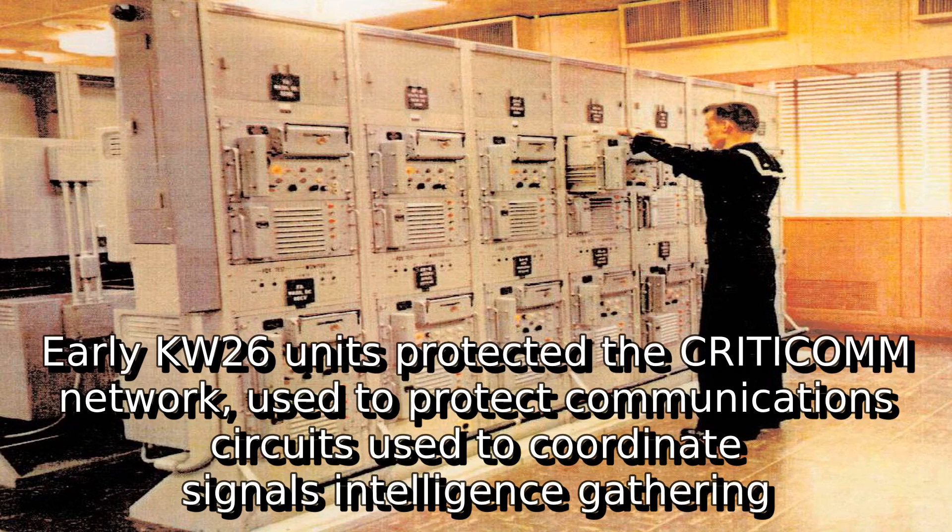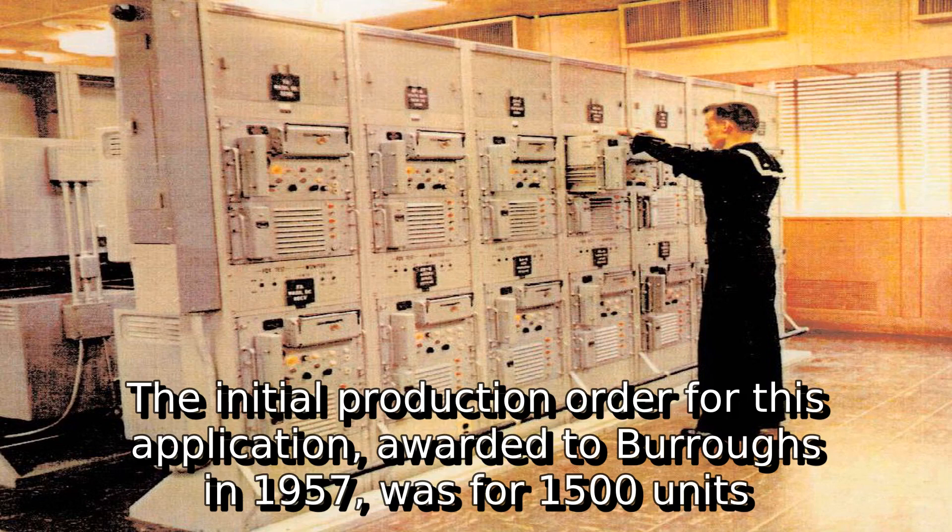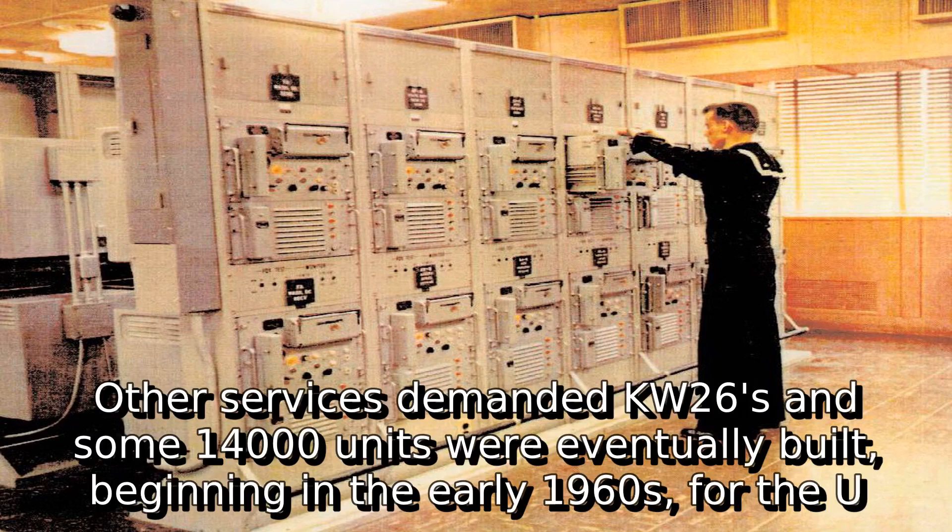Early KW-26 units protected the CRITICOMM network, used to coordinate signals intelligence gathering. The initial production order for this application, awarded to Burroughs in 1957, was for 1,500 units. Other services demanded the KW-26, and some 14,000 units were eventually built, beginning in the early 1960s.